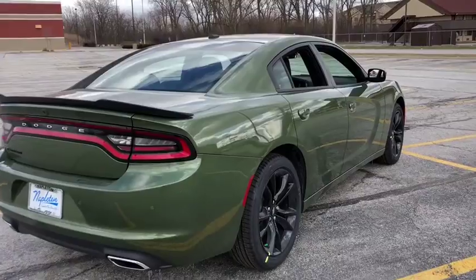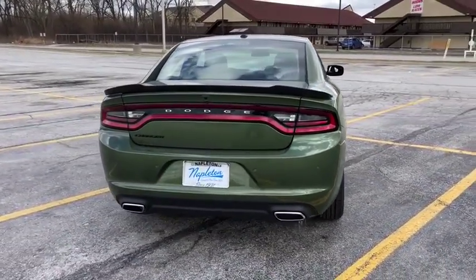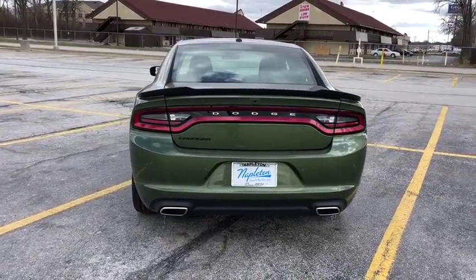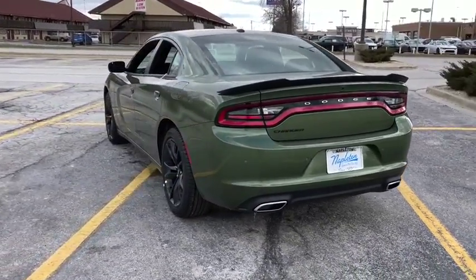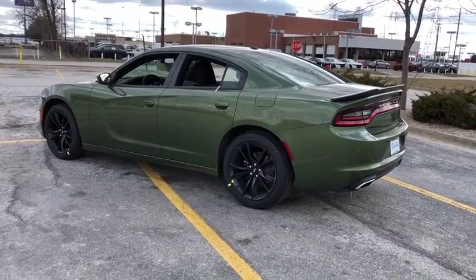Power windows, rear window defroster, compass, tachometer, brake assist, overhead console, cargo net, Sirius satellite radio, remote keyless entry, panic alarm, driver vanity mirror, front bucket seats, and front reading lamps.